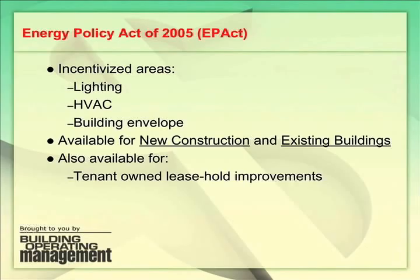These incentives are available not only for building owners, but also for tenants. In many situations, it is the tenant that has the economic responsibility for investments in lighting and often for heating, ventilating, and air conditioning, particularly for retail stores, malls, and office buildings. So if the tenant has the economic responsibility for the energy-reducing investment, then it is the tenant that could benefit from this law.